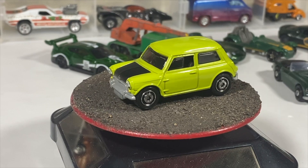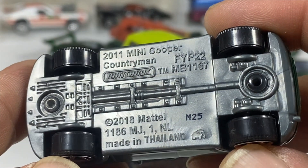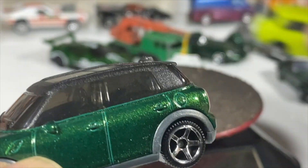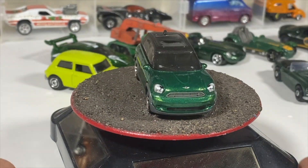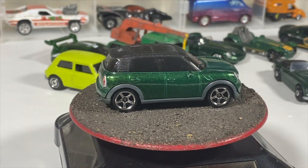And we have a Matchbox 2011 Mini Cooper Countryman — again a beautiful kind of lime green — with a completely plastic top.